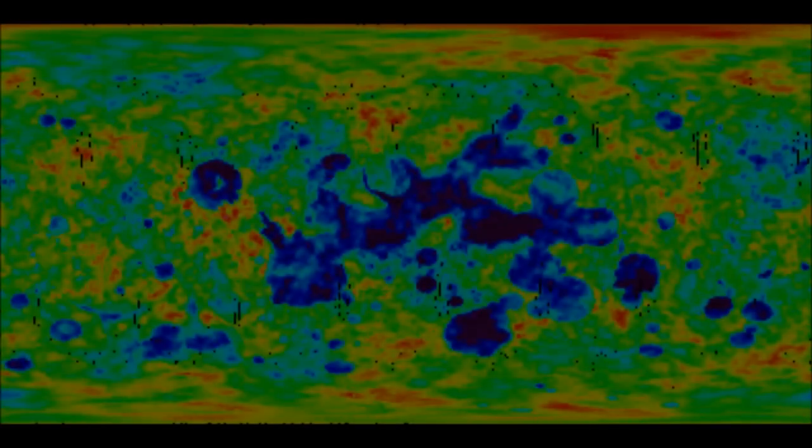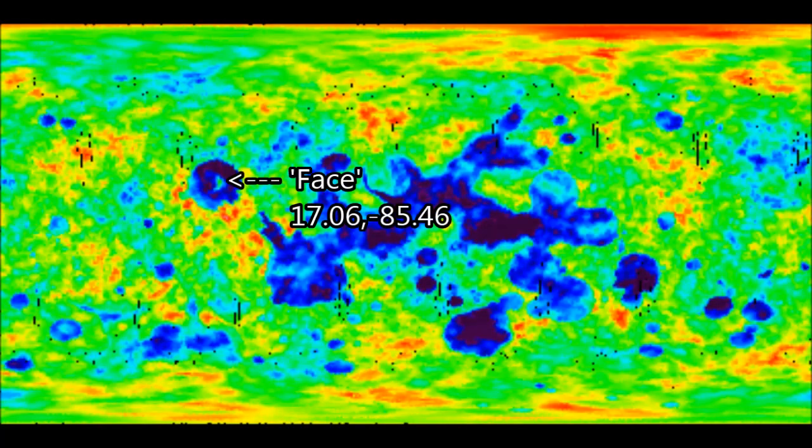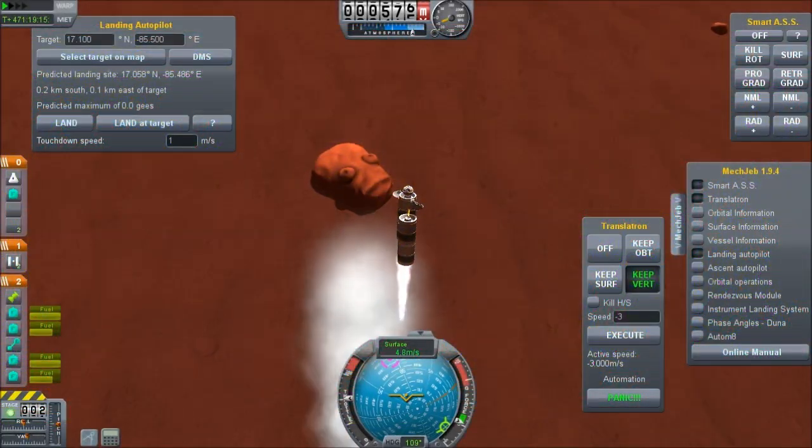Hello, it's Scott Manley here with part two of my quest to find the anomalies in the Kerbal system. With the ISA Mapsat, we have been scanning Duna for various anomalies and we have found three of them.